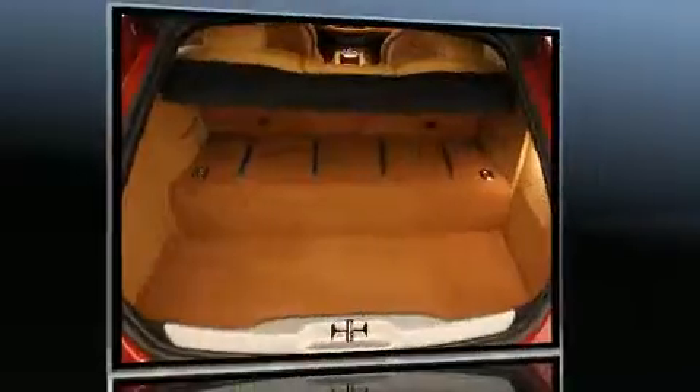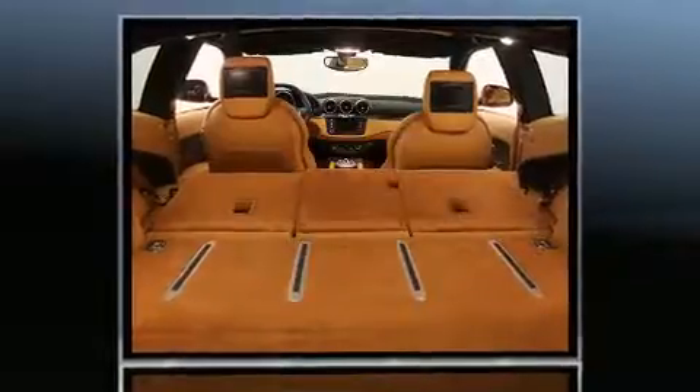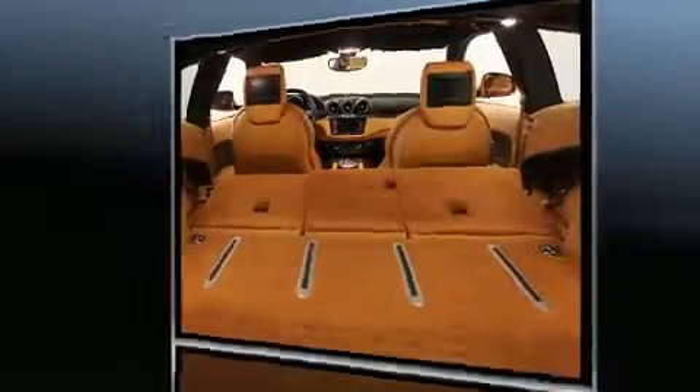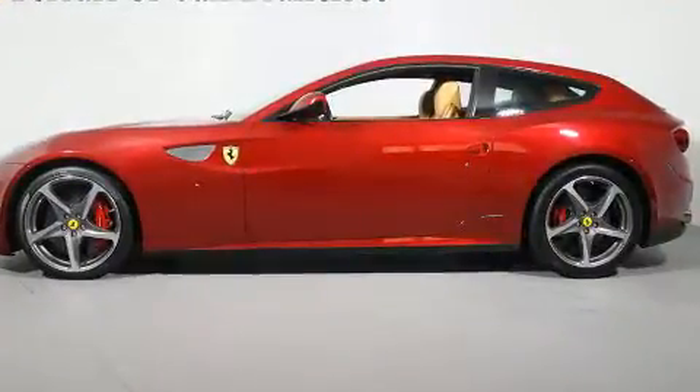A wealth of standard features means that you no longer have to sacrifice, like leather upholstery, one-touch window functionality, automatic temperature control, high-intensity discharge headlights, heated door mirrors, rain-sensing wipers, and power front seats.